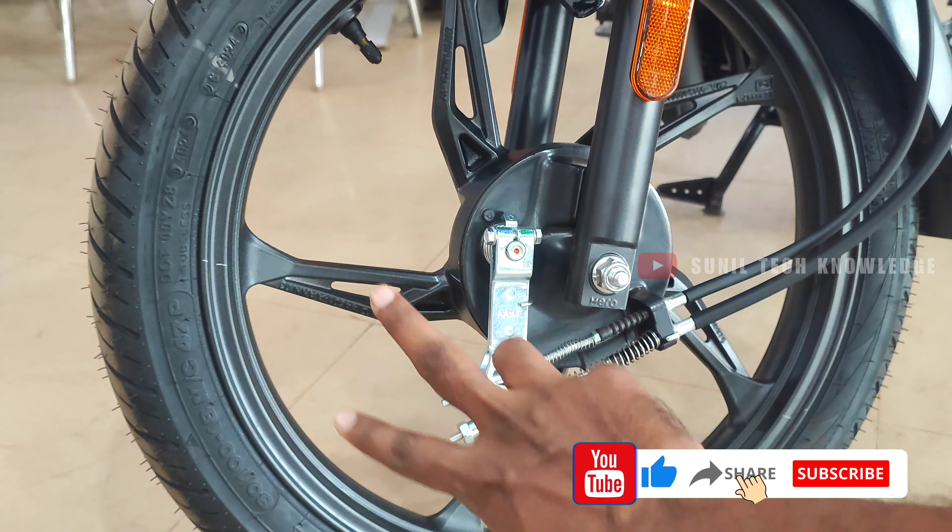There is a lot of comfort in the seat, making it ideal for family riders. You can ride comfortably in the rear section as well. The seat height is 790mm, which is easy and comfortable for riders of 5.2 to 5.3 feet in height.